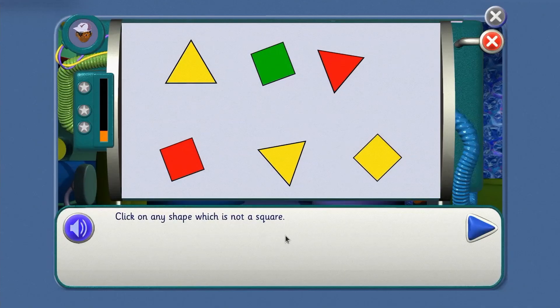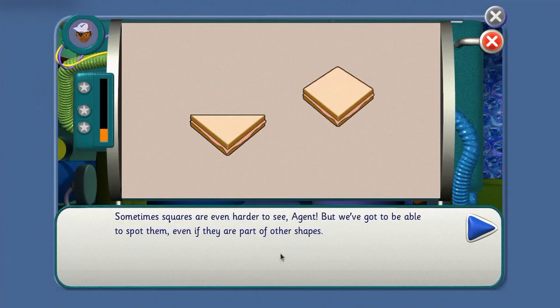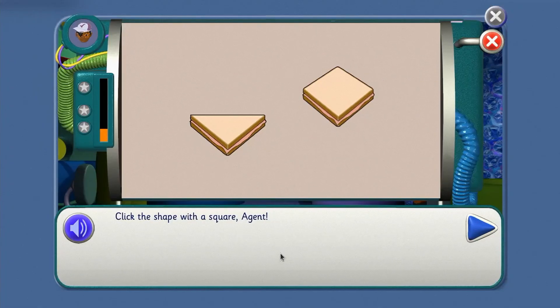Click on the yellow square. That's it! Click on any shape which is not a square. Choose a shape that's not a square, agent. Yes, you've got it! Sometimes squares are even harder to see, agents. But we've got to be able to spot them, even if they are part of other shapes.